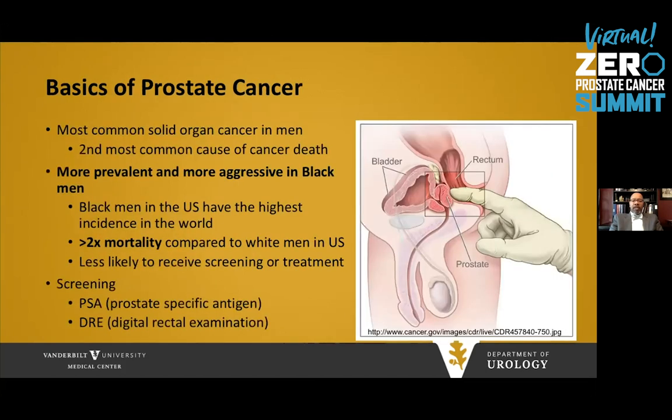Some basics about prostate cancer: it is the most common solid organ cancer in men in the United States, and it's the second most common cause of cancer death. Importantly, it is actually more prevalent and presents at a more aggressive stage in Black men. In fact, Black men in the United States have the highest incidence in the world and over twice the mortality or risk of death from prostate cancer compared to white men. The largest factor is that Black men are less likely to receive screening for prostate cancer and to receive treatment after being diagnosed.